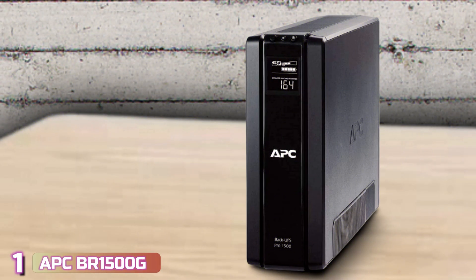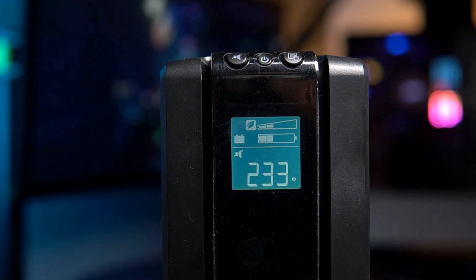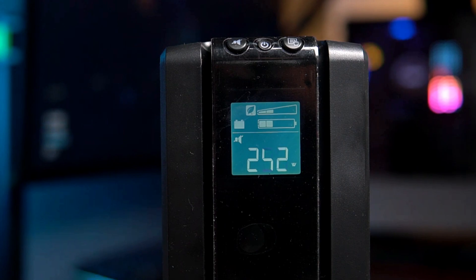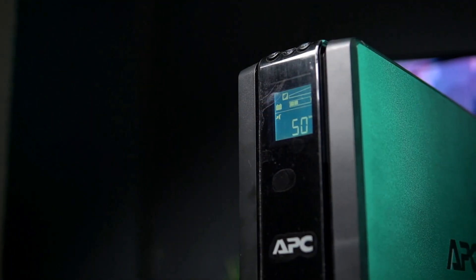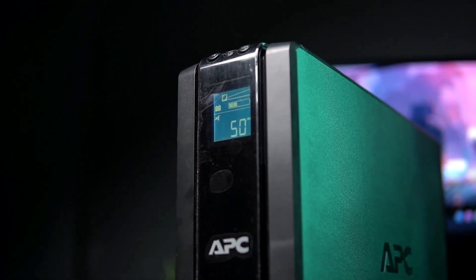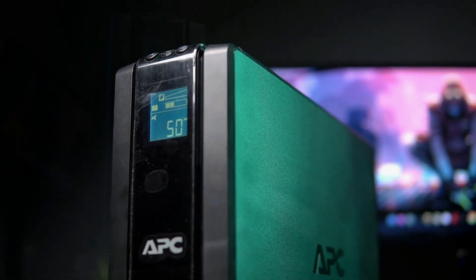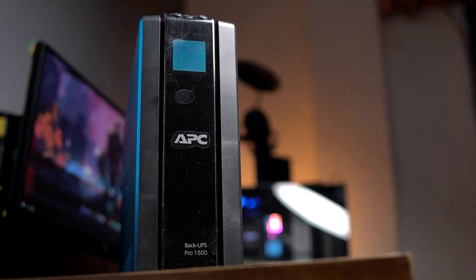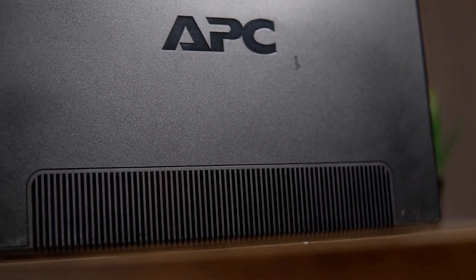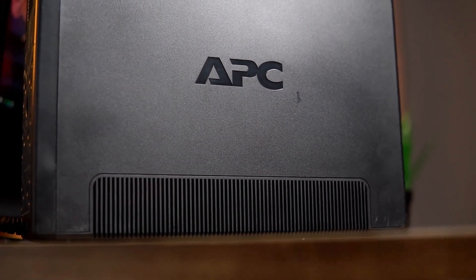The last product on our list is the APC-BR 1500G, our pick for the best UPS overall. At 1500VA and 865W, it can power most devices including computers, external hard drives, and wireless routers for anywhere from a few minutes to several hours depending on the total connected load. This gives you enough time to wrap up what you're doing, save your work, and shut down your computer gracefully. The device has an automatic voltage regulator and a built-in surge protector to safeguard connected devices from abnormal jolts of electricity.